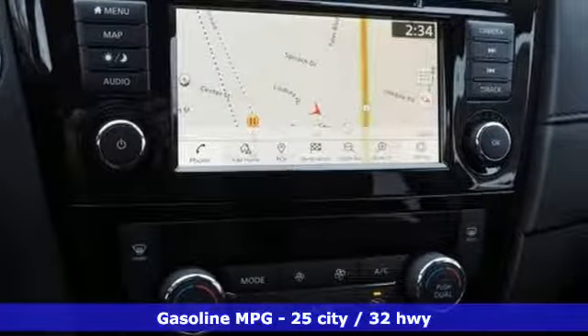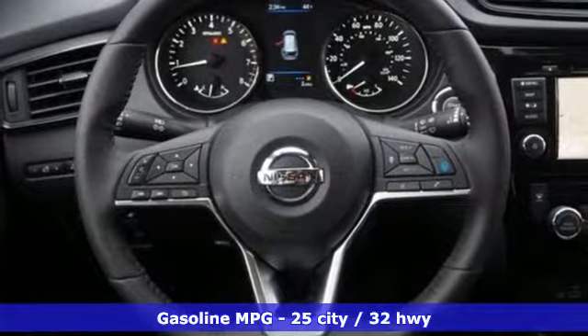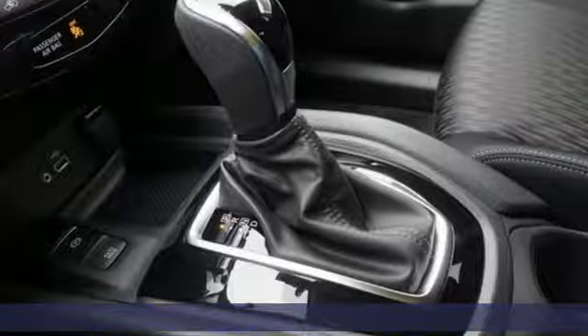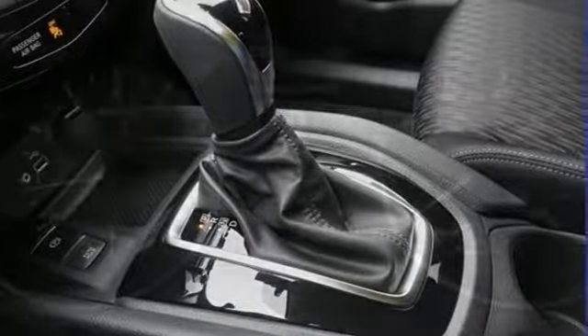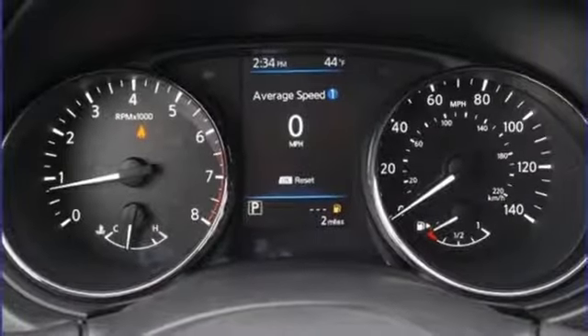It comes with the features you need and want: integrated navigation system with voice activation, doors and push-button start proximity key, dual zone climate control, autonomous cruise control, remote engine start, and heated steering wheel.